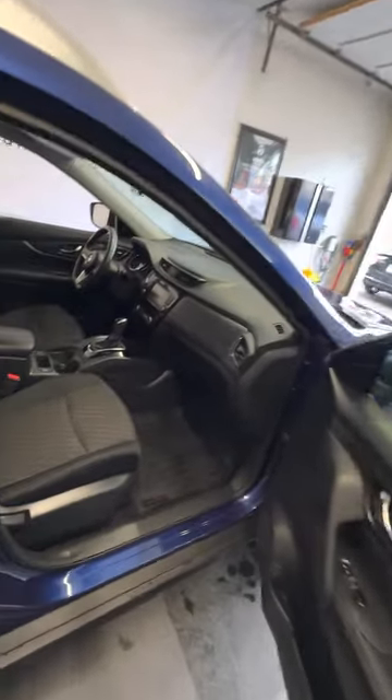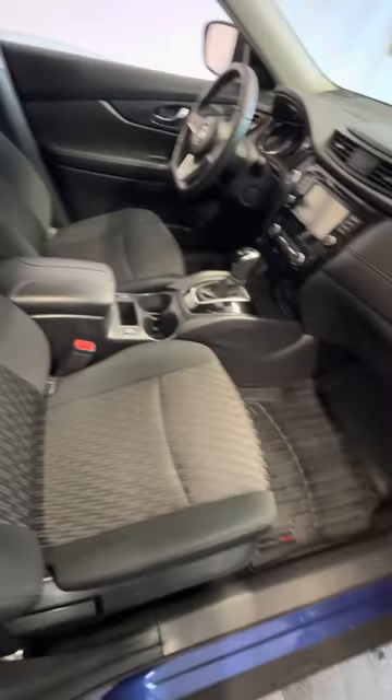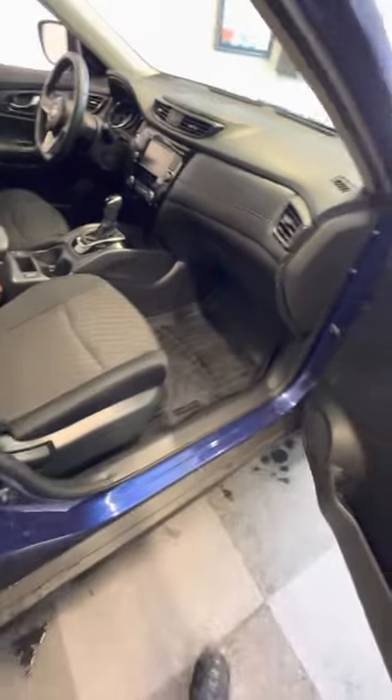This one has a backup camera and heated seats — heated cloth seats, which I love. It's got WeatherTech floor mats throughout it.